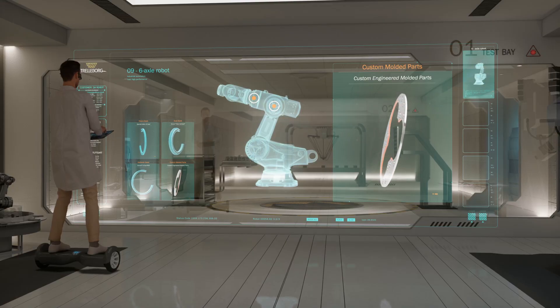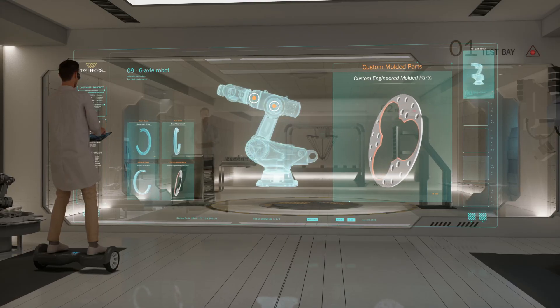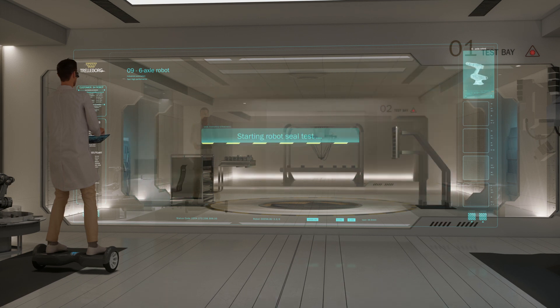That's wonderful — a one-stop shop for seals, eh? Exactly. Well, let's see how it goes. It's time to start.